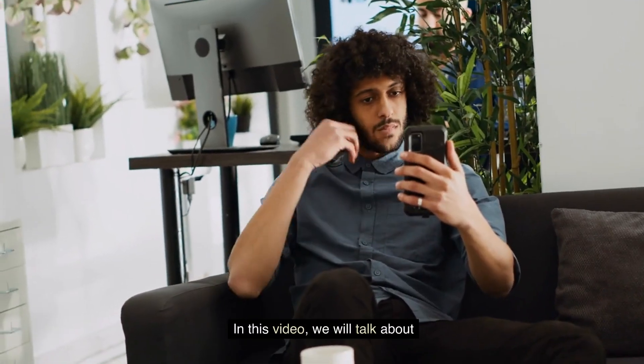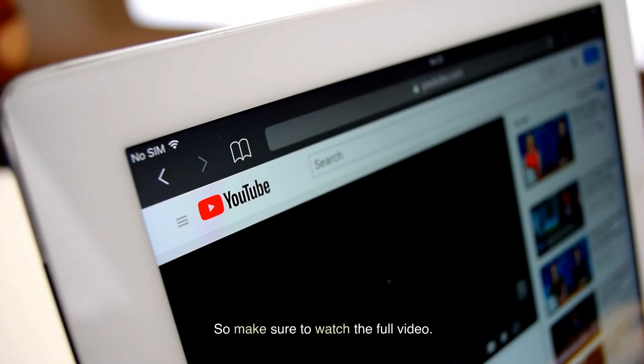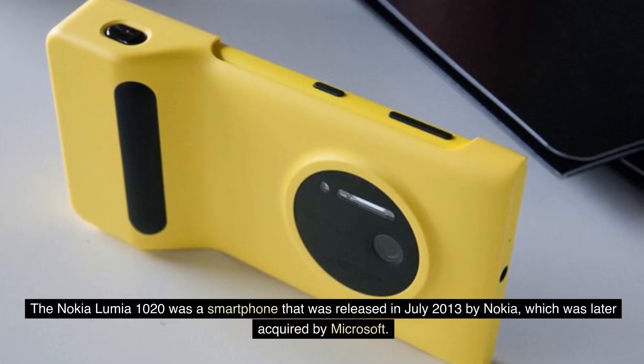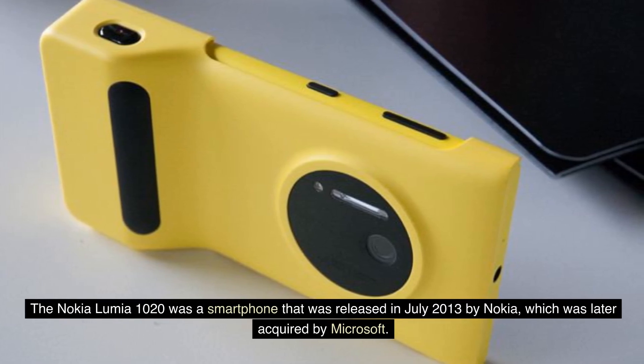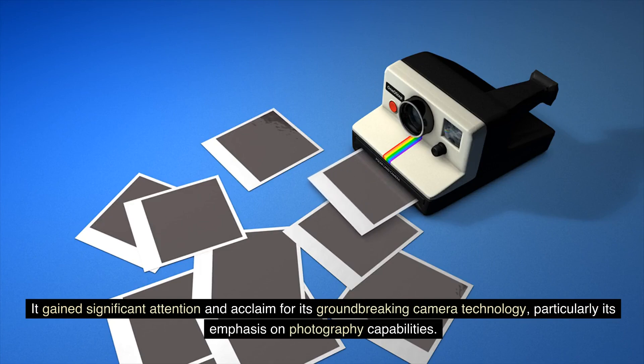In this video, we will talk about Nokia Lumia 1020, so make sure to watch the full video. The Nokia Lumia 1020 was a smartphone released in July 2013 by Nokia, which was later acquired by Microsoft. It gained significant attention and acclaim for its groundbreaking camera technology, particularly its emphasis on photography capabilities.